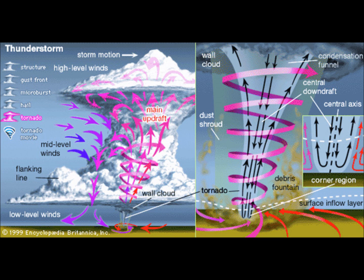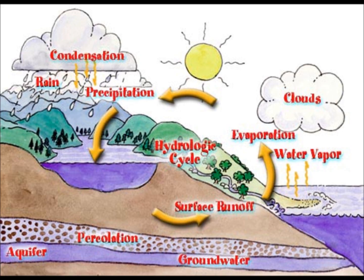Thunderstorms can occur year-round at all hours, but they are most likely to happen in the spring and summer months and during the afternoon and evening hours. Thunderstorms are most common in the afternoon over land, when daytime heating by the sun causes the lower part of the troposphere to become unstable from higher temperatures and more water vapor in the air. Some thunderstorms can also form as a result of the upper atmosphere becoming unusually cool due to the approach of an upper disturbance — in this case, storms can form at any time of day, even without daytime heating of the lower atmosphere.